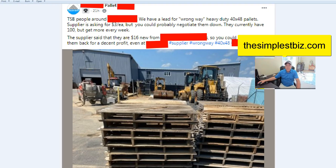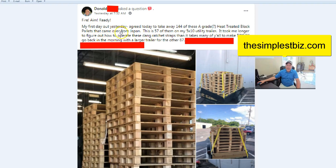My first day out — one student agreed to take 144 A-grade heat-treated block pallets that came from Japan. This picture shows 57 of them on a 5x10 utility trailer. He said it took him longer to figure out how to operate the straps than it does for most of you guys to make $2,000. He'll go back in the morning with a larger trailer to pick up even more. Even his first day out, he's getting traction and starting to move product. When you go out for the first day you'll be nervous, but there's information in the training for you, and real-world experience is a good thing as well.